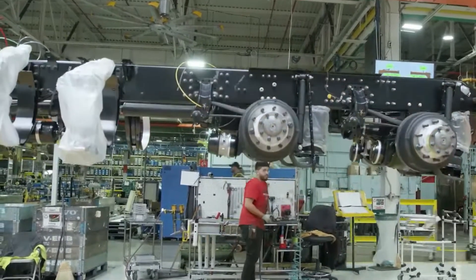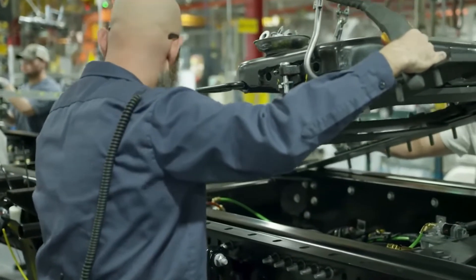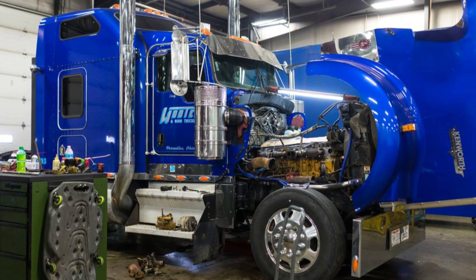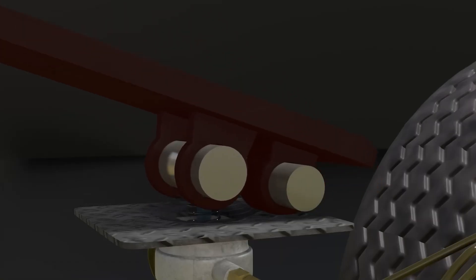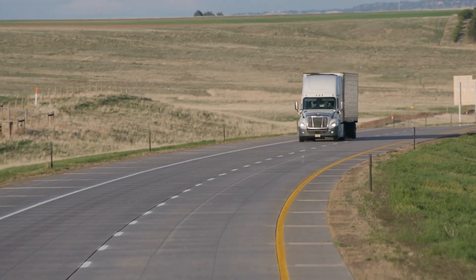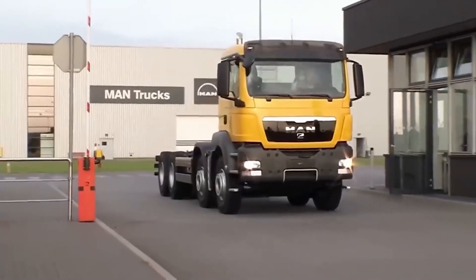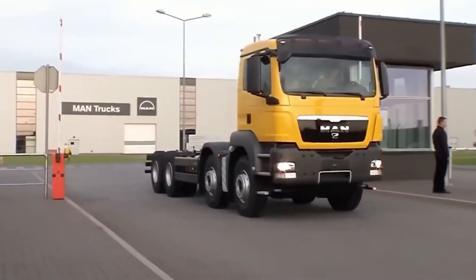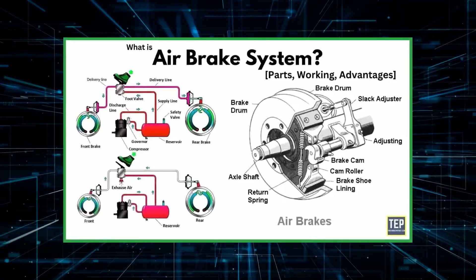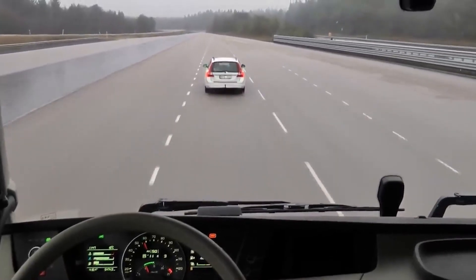The use of air brakes goes beyond just function — they represent decades of engineering refinement designed specifically for heavy-duty trucking. Unlike hydraulic brakes, which simply don't scale well with vehicle weight, air brakes can be adapted easily to trucks of various sizes. Whether it's a medium-duty delivery truck or a massive tractor-trailer, air brakes provide consistent, dependable stopping power. In rugged conditions such as mountainous routes or harsh winters, air brakes are up to the challenge, offering durability and reliability where other systems might fail.